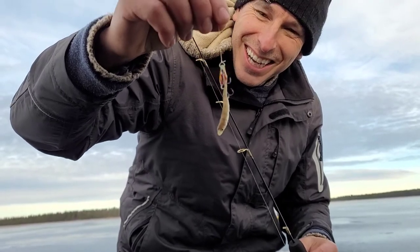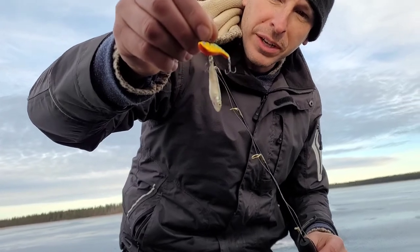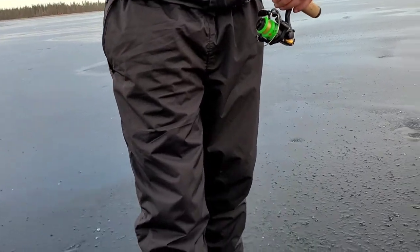Well looky here, I caught one! Target species — yellow perch! Oh, it's still wiggling. Oh yeah, I'm pretty much like a perch slayer, eh? Yeah, that's about the size of that hook.